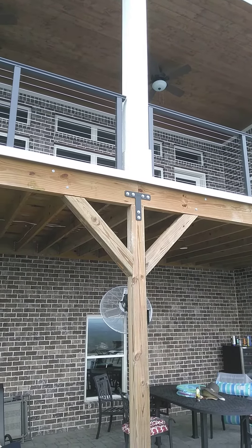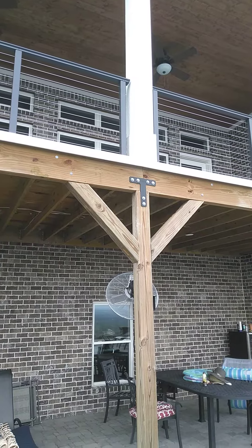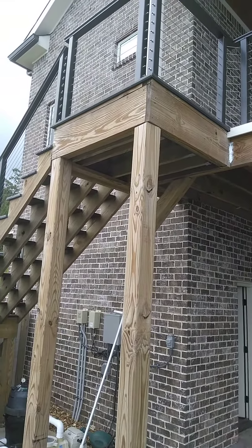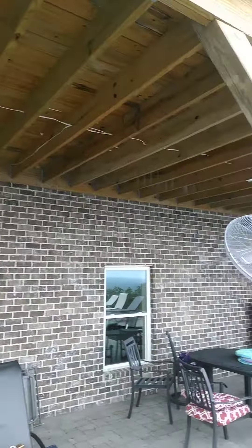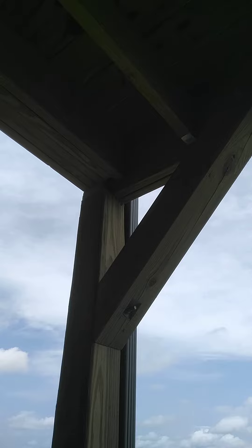That is after the deck was installed and removed so they could put the brick on the house. Quality work, Coal Construction. This interior 2x12 sits on the 6x6s about 1 inch. Quality work, Coal Construction.